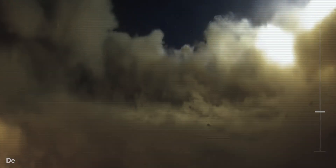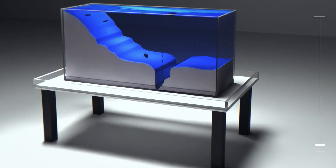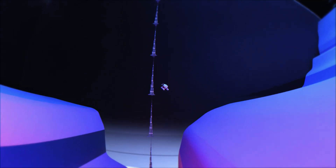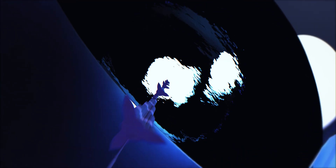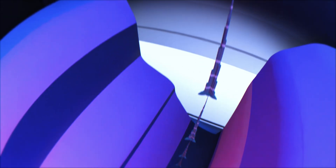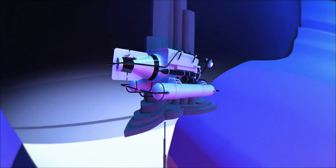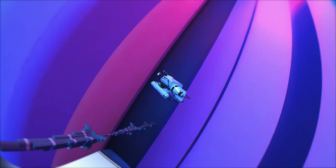At nearly 11 kilometers below the surface, we arrive at the Challenger Deep, the deepest known point in the ocean. To gauge the true depth of this place, here you can see 13 Burj Khalifas stacked on top of each other. To truly understand the scale, let's shrink the submarine down to a more accurate size — and then zoom out. It truly is incredible just how far down that really is.